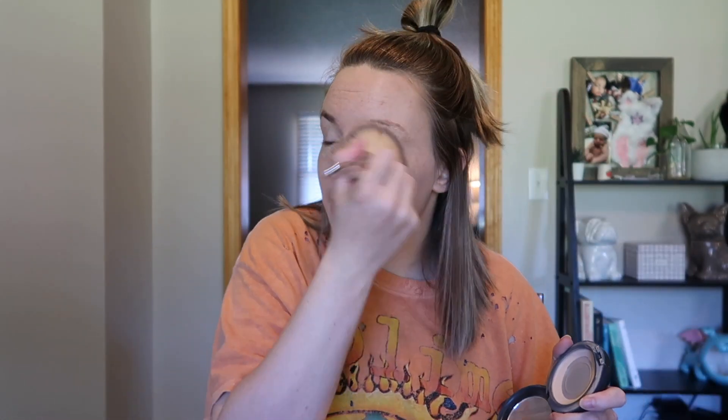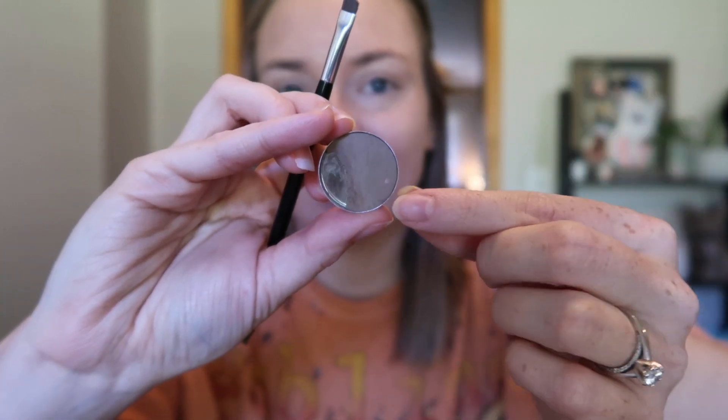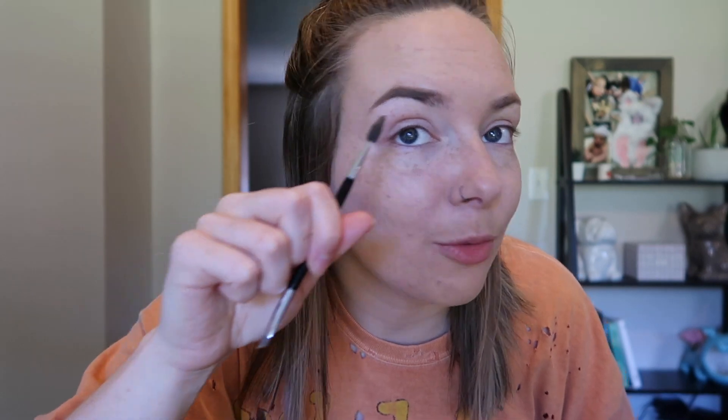This is just a facial powder — the MAC Studio Fix Powder Plus Foundation in shade NC20. I'm almost out. I run out of everything at the same time. Now I'm going in with my eyebrow powder, the Anastasia Brow Powder Duo in Blonde. There are two colors — a darker and a lighter. I'm almost out of the darker color. I'm not the best at filling in my eyebrows but I just go along my natural shape. I fill in the majority with the dark color and the front with the lighter color.